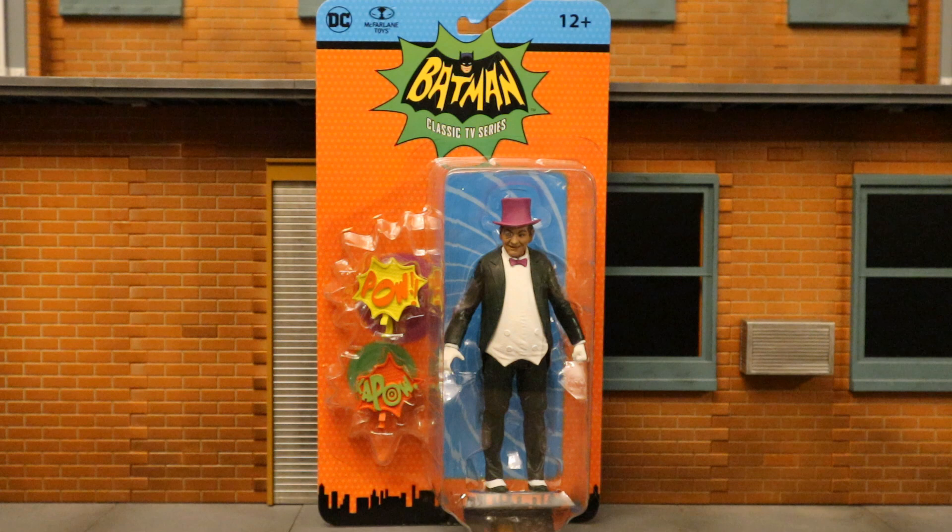The Penguin was played by Burgess Meredith. This entire line is a Target exclusive, at least in the US. Shout out to my boy Cory for finding this for me at a Target store. He's part of the third assortment of 1966 Batman figures. This assortment will include Catwoman, Penguin, Batman in boxing gloves, and the Riddler in boxing gloves, although I've not seen the other three yet.